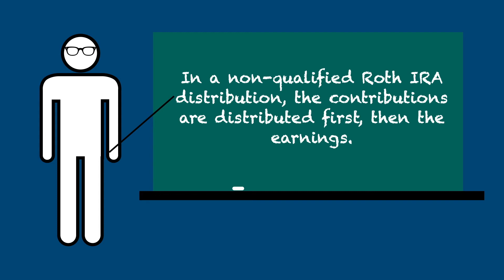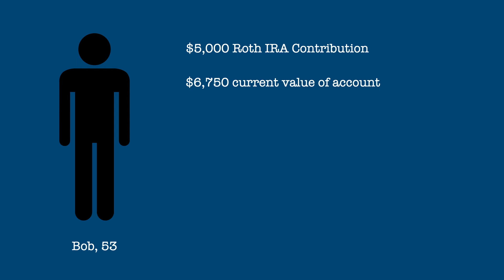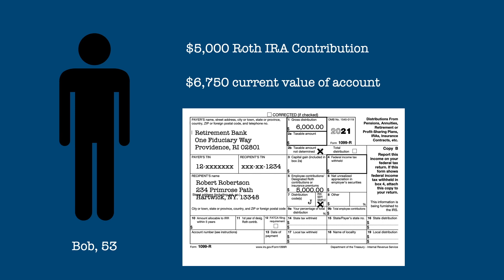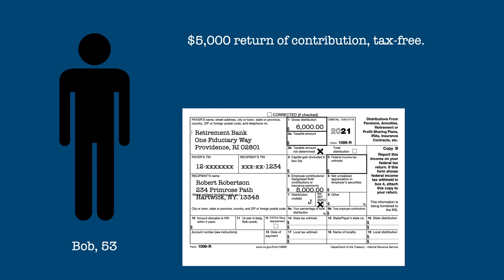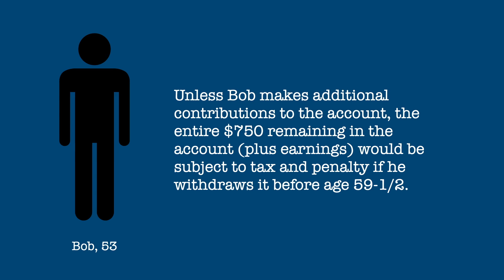Here is an example. Bob, age 53, contributed $5,000 to a Roth IRA four years ago. In that time, the account has grown to $6,750. Bob has a financial need and withdraws $6,000 from the account. $5,000 of the distribution would be a return of his contribution and thus tax-free. The remaining $1,000 would be subject to income tax and the 10% early withdrawal penalty. If Bob had taken a distribution of less than $5,000, the entire amount would have been tax-free. Unless Bob makes additional contributions to his account, the remaining $750 plus any earnings it might generate would be subject to tax and penalty should Bob withdraw them before reaching age 59 and a half.